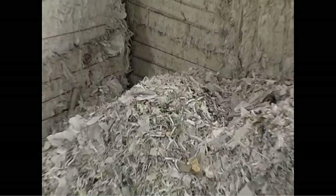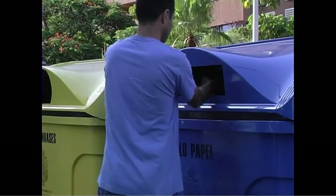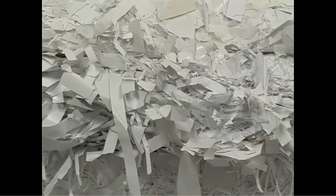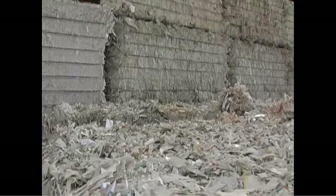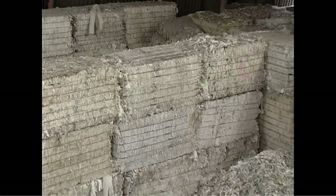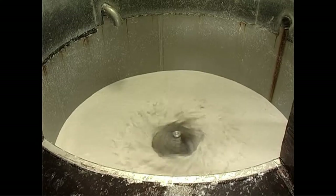We're going to see exactly how we recycle paper. Our raw material is paper that comes from recycling bins, from banks, businesses, schools, and many other different areas. Then we have companies that sort this paper for it to eventually end up in our factory.